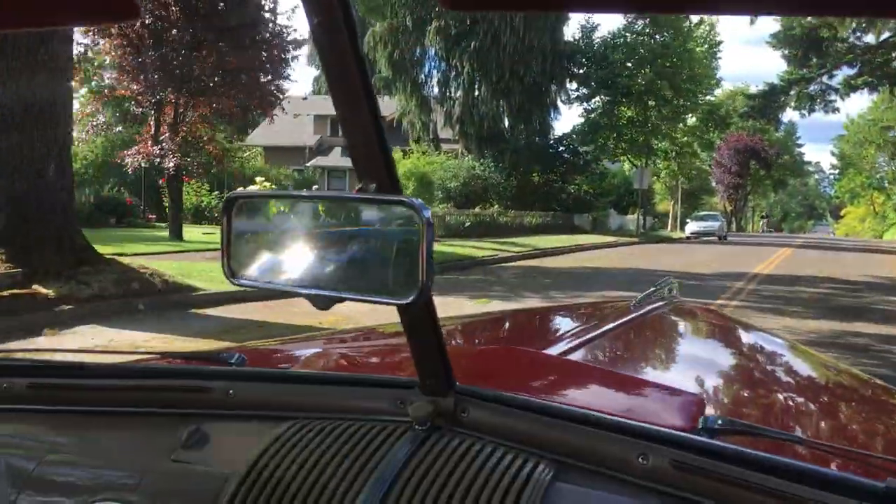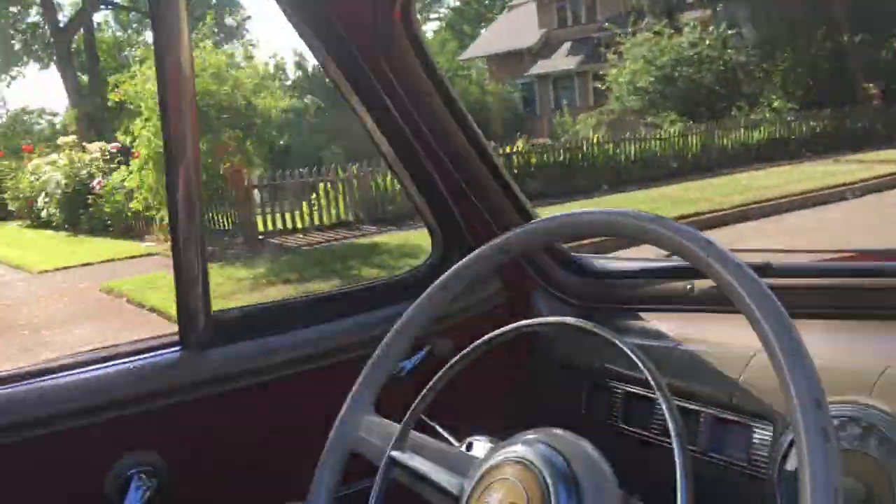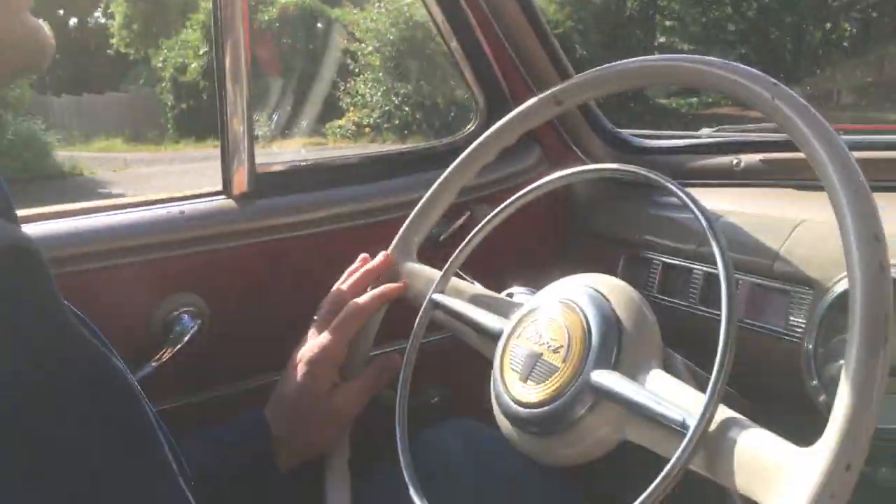My grandfather looked for this car for decades, then he finally found it in the late 80s. And it ran, but none of the wood was intact.